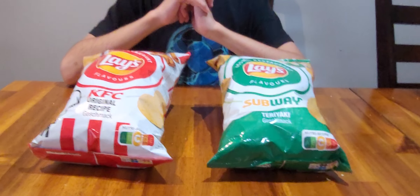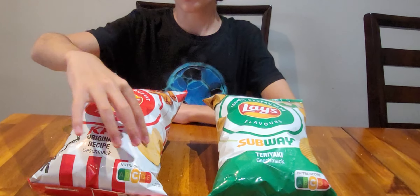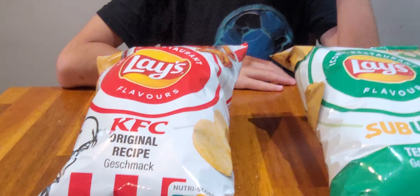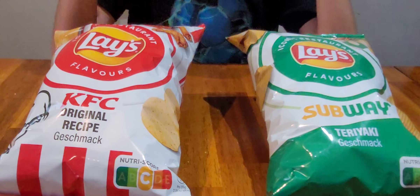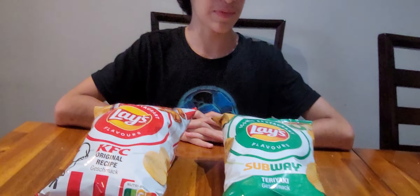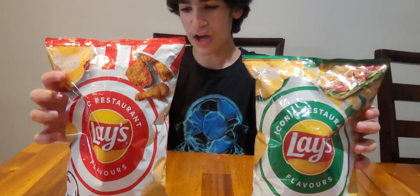This one is original recipe. Before we try these, notice how this one has crinkle cut, this one is a bit wavy, and this one is flat and more round — looks like it's from Europe, and yes, it's from the Netherlands. You might find them at your local corner store.